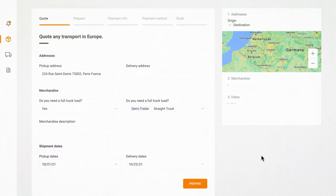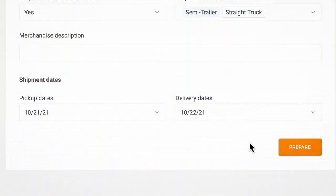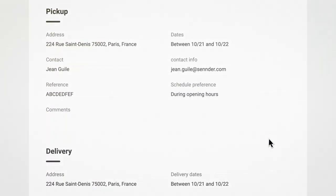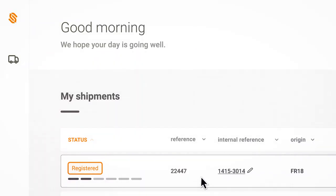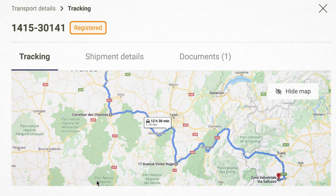Otters is the dedicated platform for our shippers. Otters gives shippers access to the largest carrier network in Europe. With Otters, shippers can get a price for the transport instantaneously, create comprehensive transport orders autonomously, and monitor their ongoing transport with track and trace.